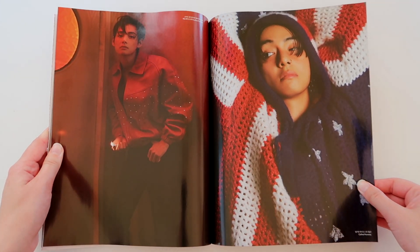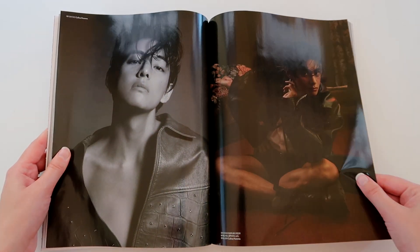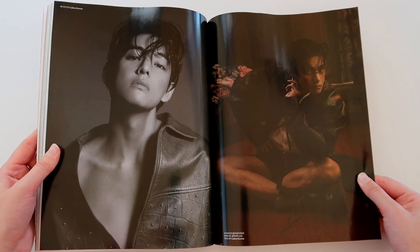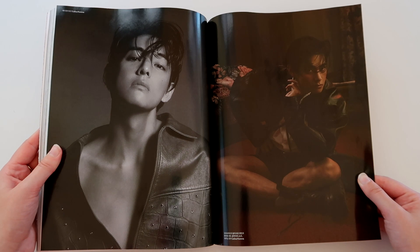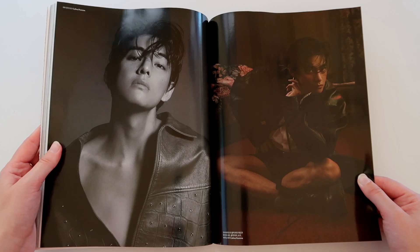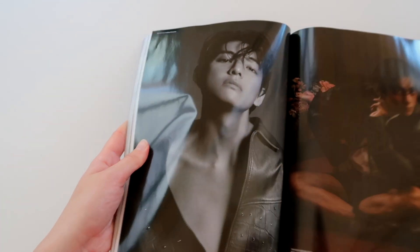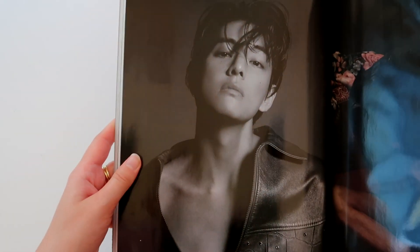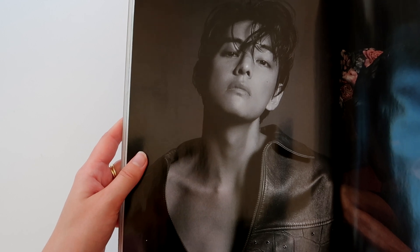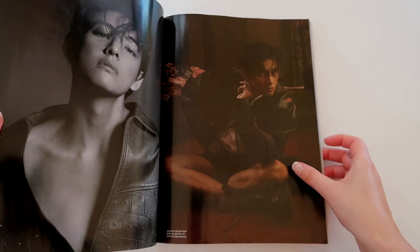These images are also very gorgeous — very cool, very beautiful. They're also very detailed; you can see the moles on his nose and on his lip very well. I'm trying to fight the reflection because this magazine has really good quality pages, so it's quite reflective, but here you can see the picture very well.